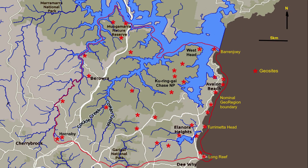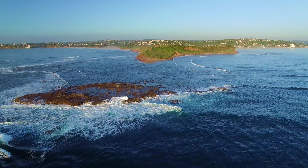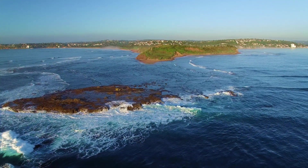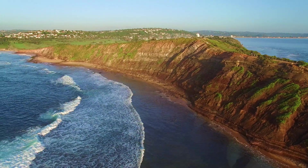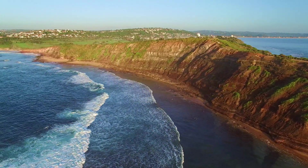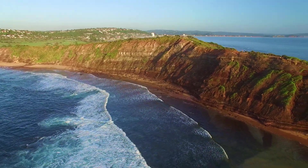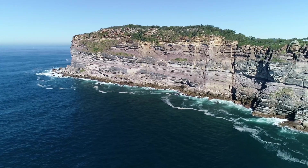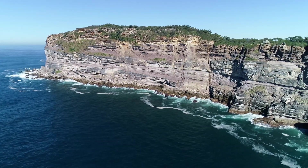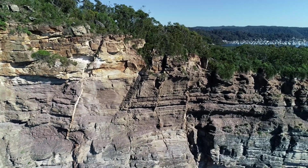Georegions are not just about geology, but that is the place to start. The Kiringai GeoRegion has the best exposure of an early to middle Triassic rock sequence within the Sydney Basin. It extends from the top of the Bulgo Sandstone to the base of the Ashfield Shale. The sediments were deposited in varied environments on coastal Gondwana at high latitude under subpolar conditions, and were later intruded by volcanic diatremes and a number of dykes.